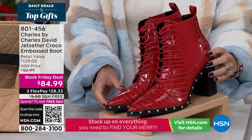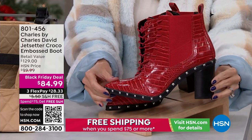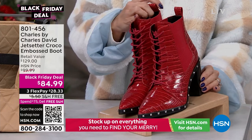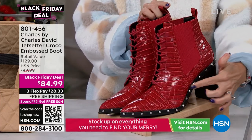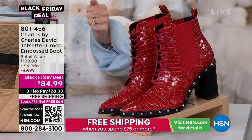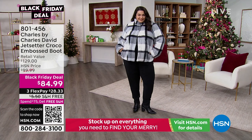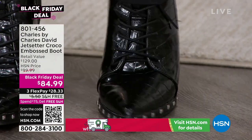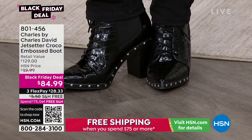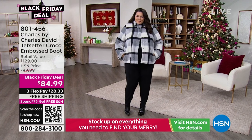Charles by Charles David is bringing us a Black Friday special — these Croco embossed, chunky heel, gorgeous Western and moto style boot. We've got it in this beautiful red; it's unbelievably fashion forward. I love the studded details, those little pyramid studs. I'm wearing it in the gray. It's $84.99 while supplies last. The goring on the side is tonal, so you're going to get so much comfort, lots of ease, and a ton of style. This is for the true fashionista in you or in your life. 801-456 is your item number.